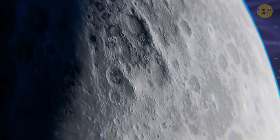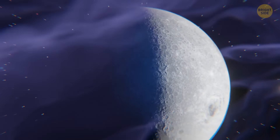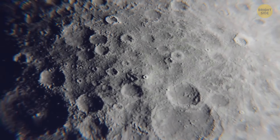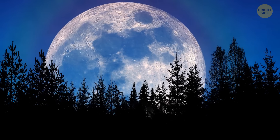Meanwhile, the far side crust is thicker and crater-pocked. The lava flows had almost no effect on these impact craters. It's also devoid of any large-scale mare — low-key, it looks like dried white cheese. Don't you agree that the nearby side is much more beautiful?